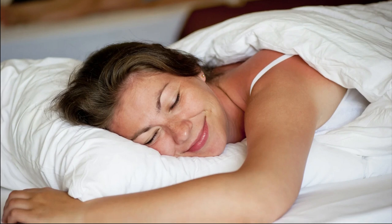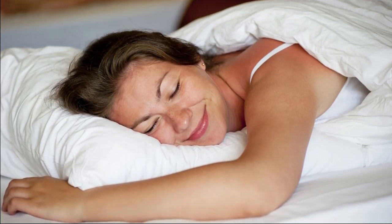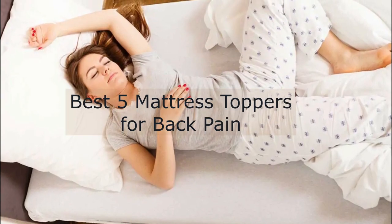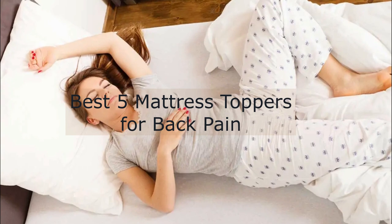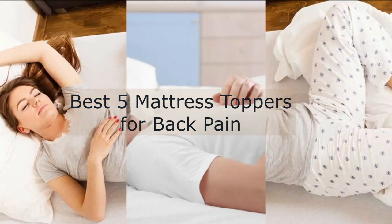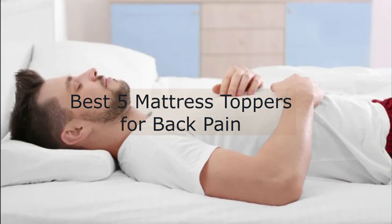The next thing is the sleeping position. If you sleep on your back, you want some nice body contouring. If you're a side sleeper, you'll probably want some pressure relief on your shoulders. But if you're a stomach sleeper, you don't want to sleep on a very soft surface because you'll want to keep your body in proper alignment.